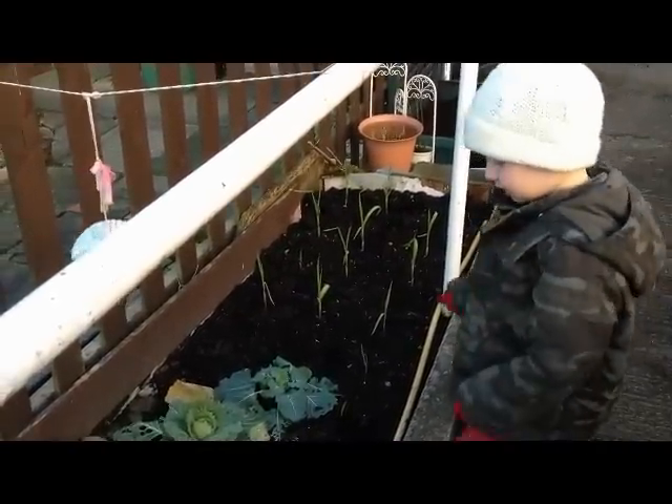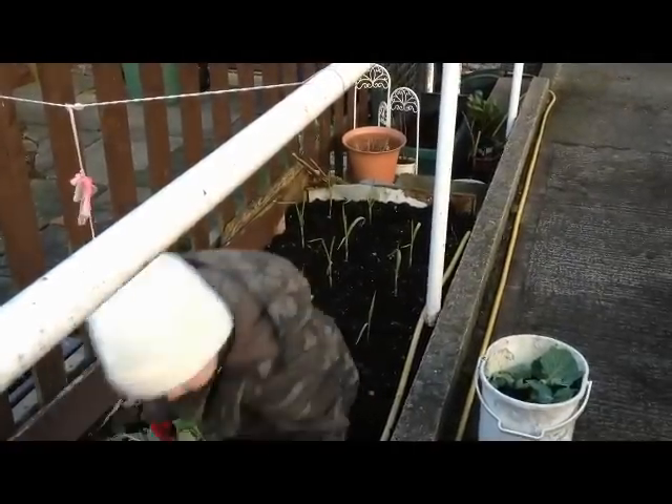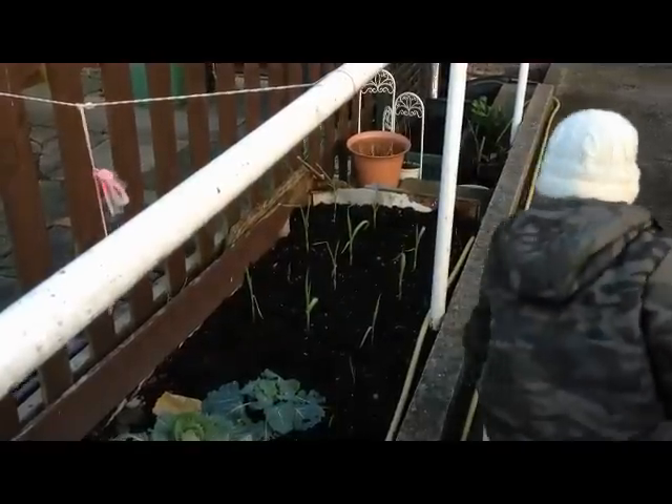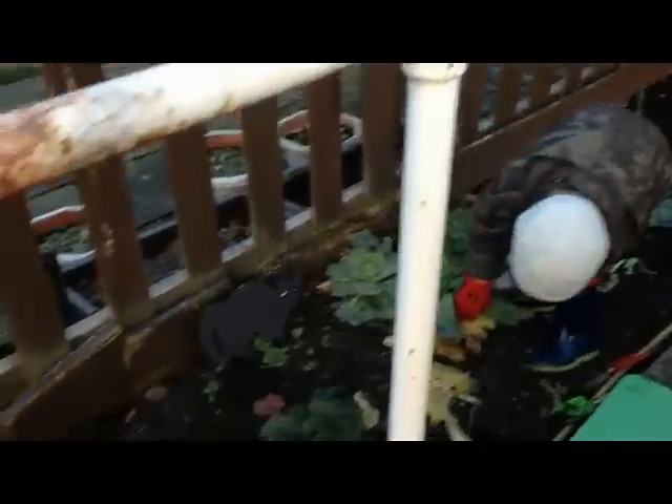Down there we've had some garlic growing — it's the first time we've grown garlic and it just seems to be going strong despite all the weather we've had, so hopefully we'll get some good crop out of that.